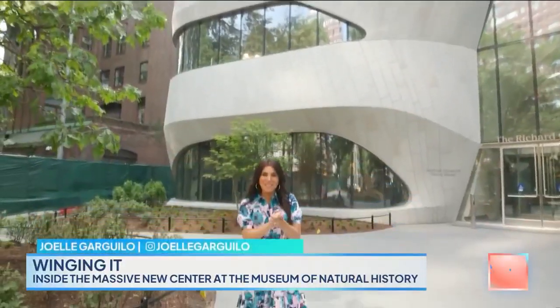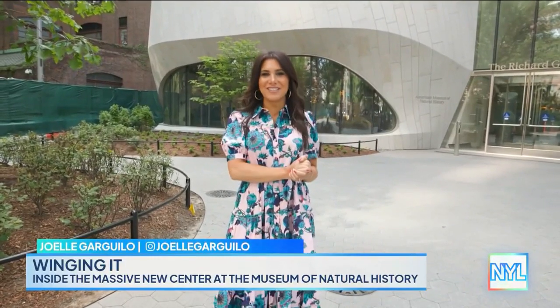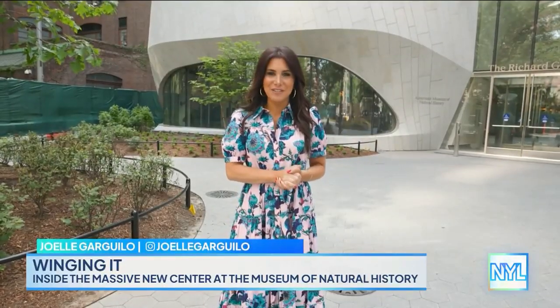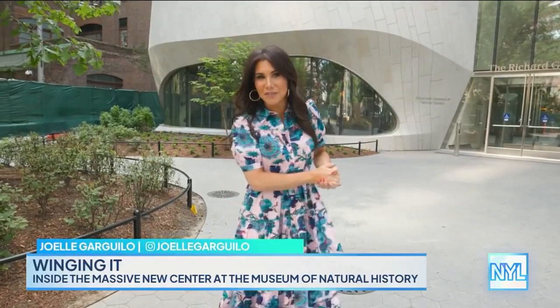About ten and a half years and a half billion dollars later, the Museum of Natural History has got a new hall. We are here to check out the Richard Gilder Center for Science, Education, and Innovation — all 230,000 square feet of it.